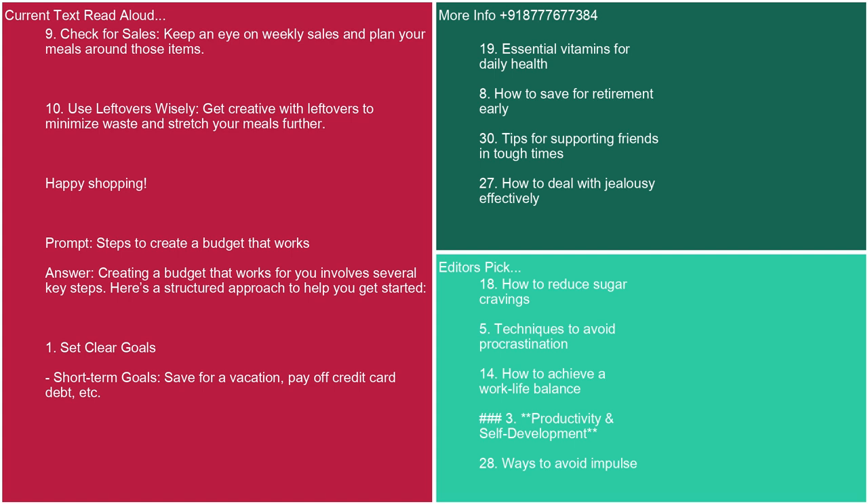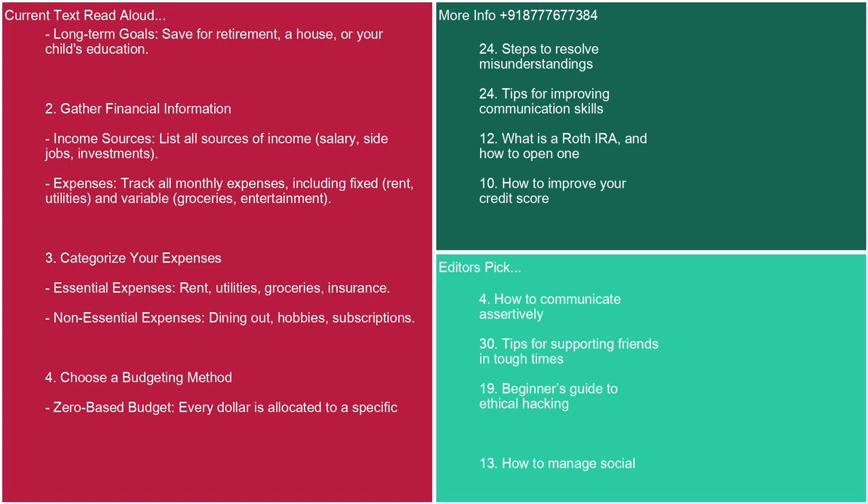Prompt: steps to create a budget that works. Answer: Creating a budget that works for you involves several key steps. Here's a structured approach to help you get started. 1. Set clear goals. Short-term goals: save for a vacation, pay off credit card debt, etc. Long-term goals: save for retirement, a house, or your child's education.